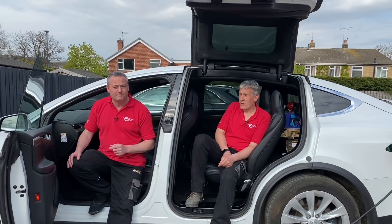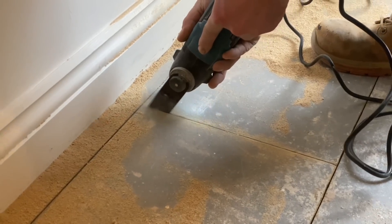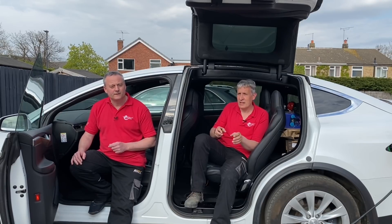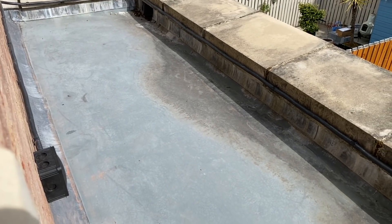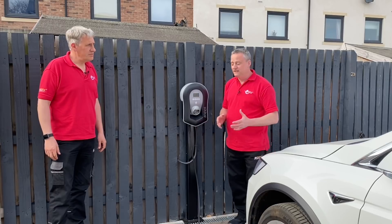On the subject of future-proofing: it's pretty easy to update a car with a Wi-Fi update, but it's not so easy to future-proof the electrical system unless you think about it from the first step. There are systems on the market that allow two EV chargers to share a supply and intelligently communicate between them — so one car charges first, then the second, or the available power is shared between both. On this installation we worked incredibly hard to run the cable all the way through the house, so it would be a shame not to plan for that second car.